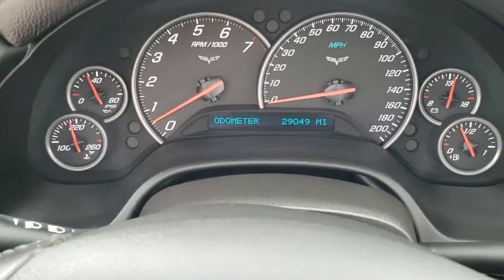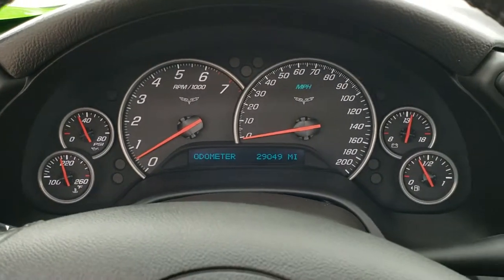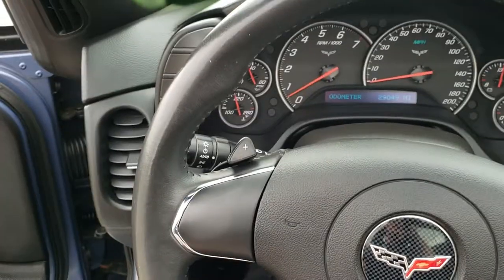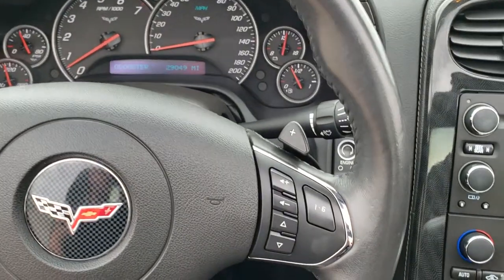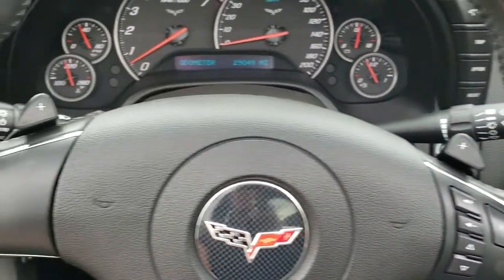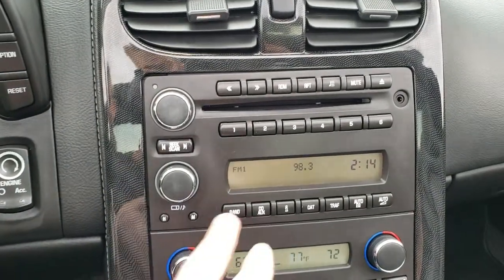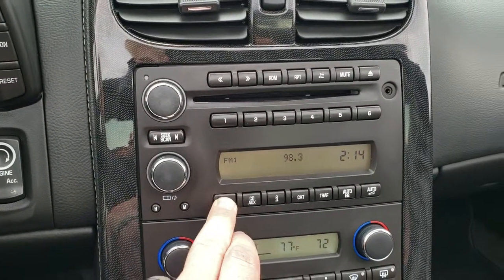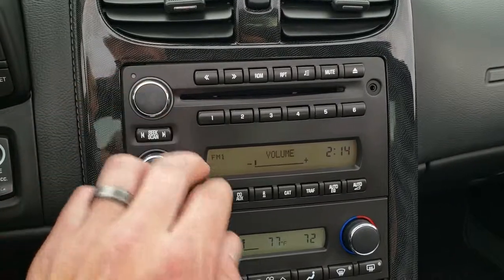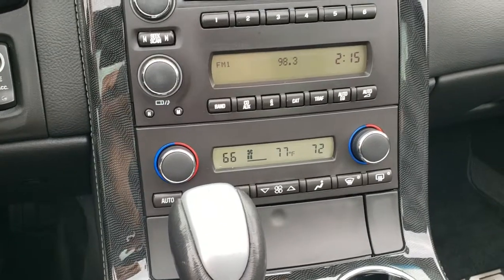As you can see this car has 29,049 miles. The instrument cluster is very nice and clean. Comes with a leather-wrapped steering wheel, that's in nice condition as well. Audio controls on the right, auto headlamps, and you've got your paddle shifter. CD player, aux jack, this one has AM/FM radio — and it does have Sirius XM radio capabilities.